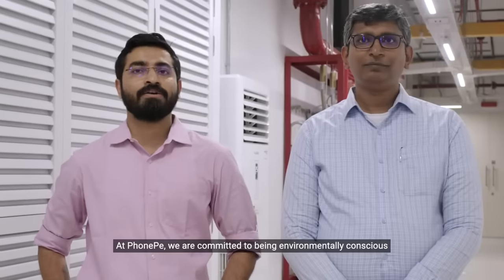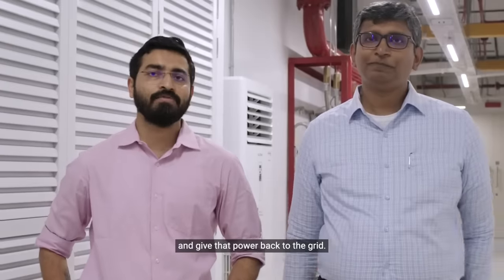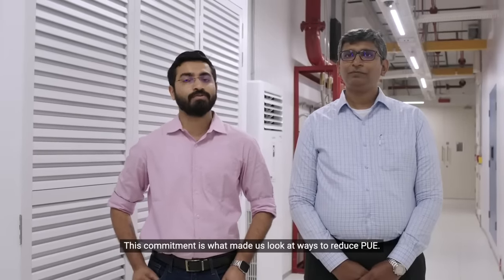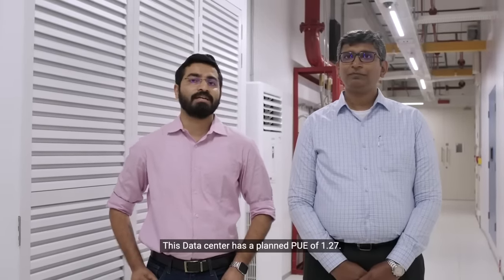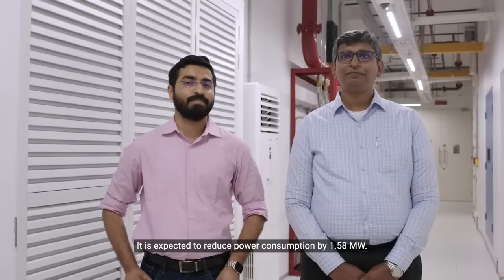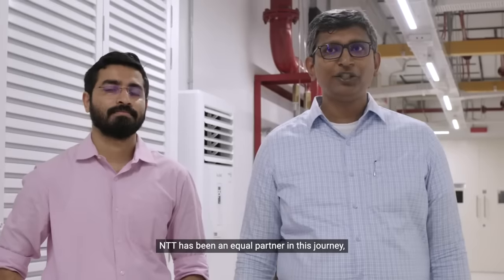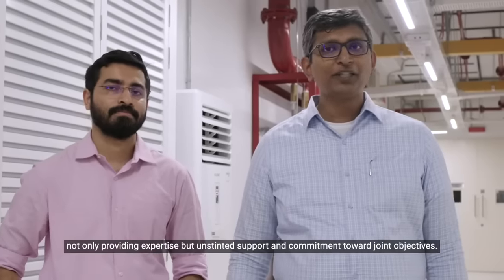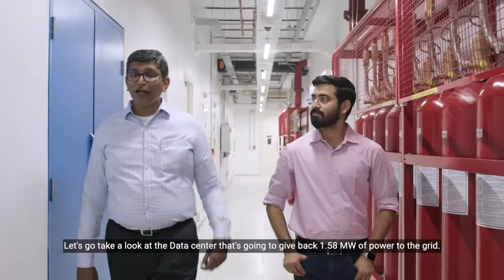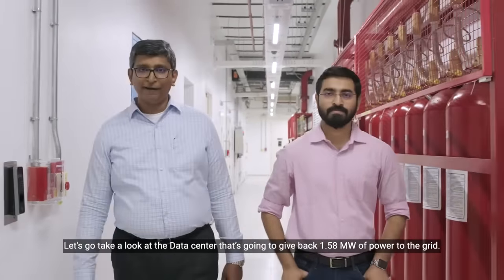At PONPE, we are committed to being environmentally conscious and want to minimize the power consumed in cooling and give that power back to the grid. This commitment is what made us look at ways to reduce the PUE. This data center has a planned PUE of 1.27 and is expected to reduce power consumption by 1.58 megawatts. NTT has been an equal partner in this journey, not only providing expertise, but unstinted support and commitment towards joint objectives. Let's go take a look at the data center that's going to give back 1.58 megawatts of power to the grid.